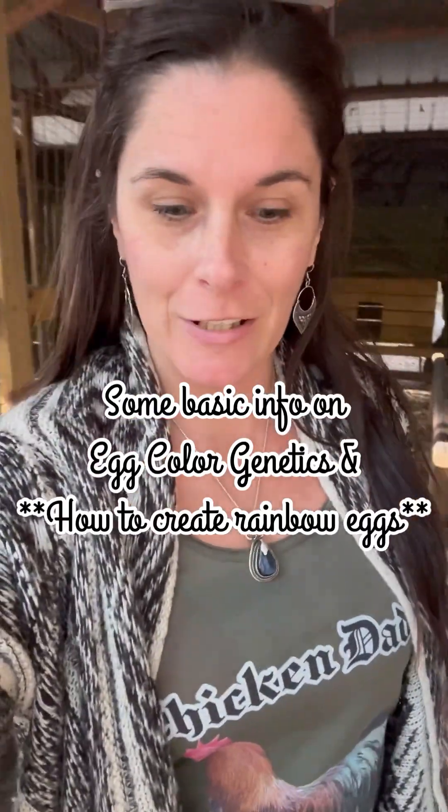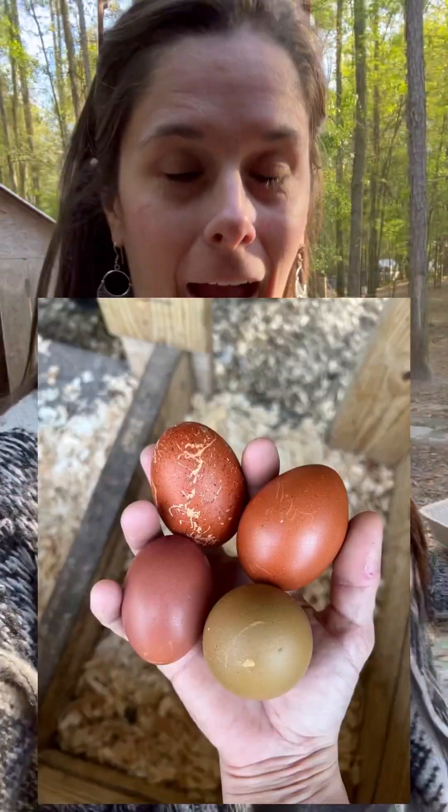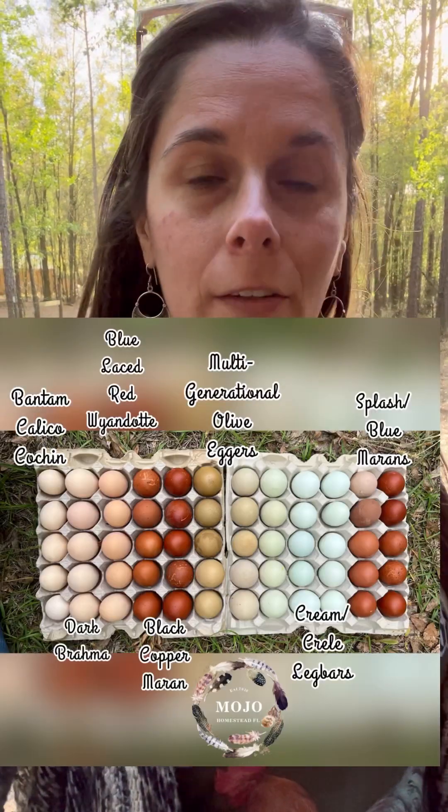This video is for those of you working to create your rainbow dozens of eggs, because today we're going to talk about egg genetics and how to get certain egg colors. Specifically, we're going to discuss your dark browns, olives, blues, and greens.